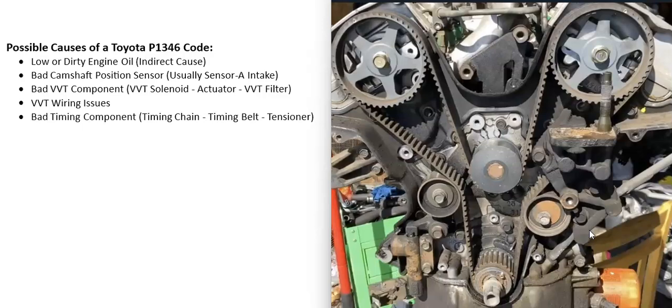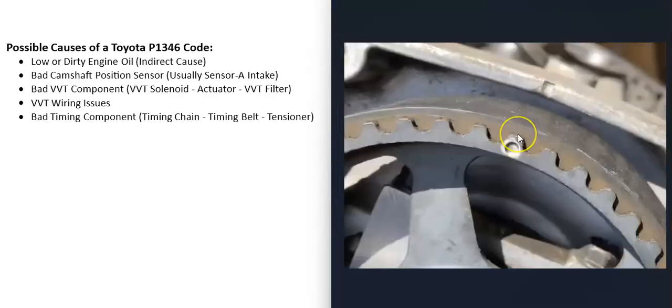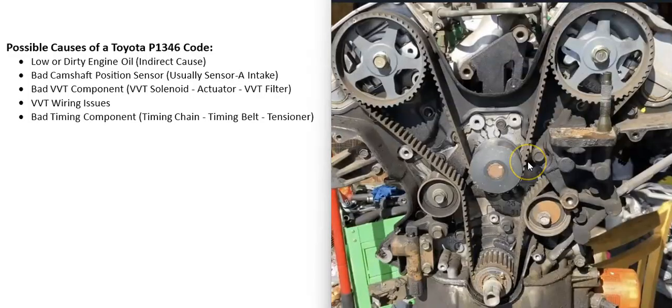The last possible cause is a bad timing component, such as a timing chain, timing belt, or tensioner. The engine has timing marks so the cam lines up correctly with the crank, but if a timing belt slips and a mark is off from where it should be, that throws everything off. Old timing belts or chains can also become stretched, causing the timing to be slightly off while running and triggering codes. A faulty tensioner that can't keep everything tight can also cause problems.